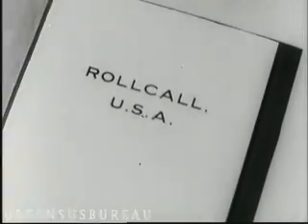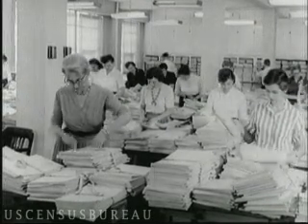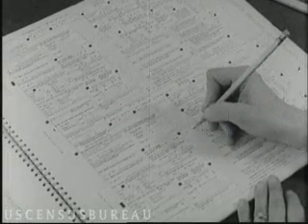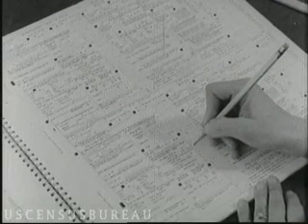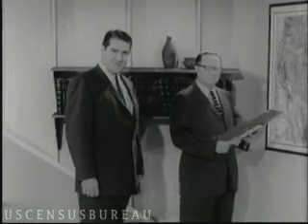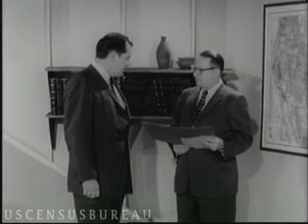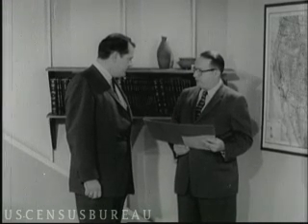Operation Roll Call, USA. It's a fascinating story. My name is George Stone, and here to help me report that story is a man who has lived it — Acting Director of the 1950 Census, Professor Philip Hauser. Hi, George. Doctor. I have lived through it several times, and it is a fascinating story.